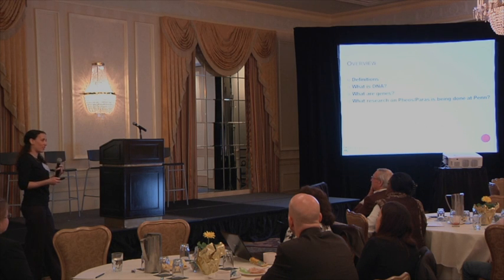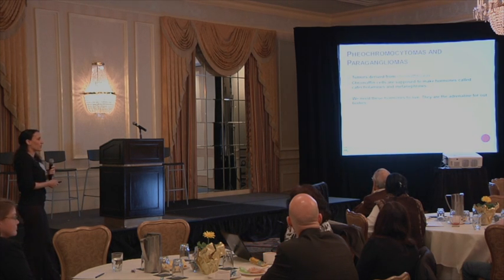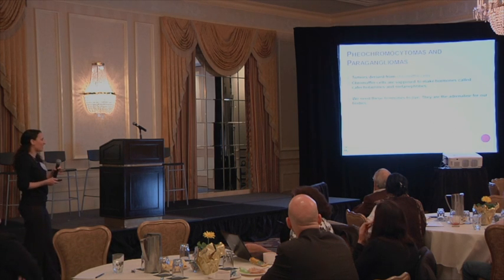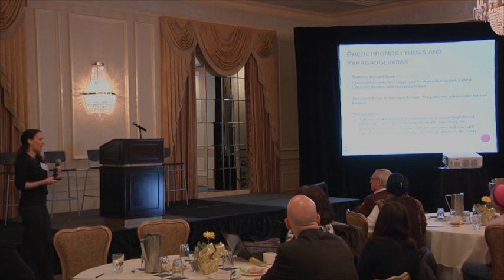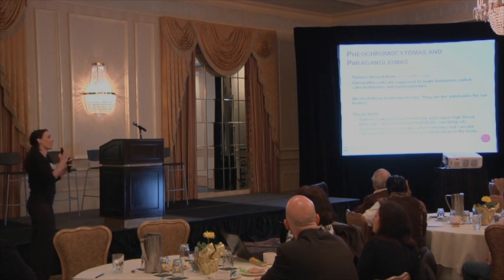I want everyone to be on the same page. Pheochromocytomas and paragangliomas are tumors derived from chromaffin cells — cells in the body that are supposed to be there, and they make hormones called catecholamines and metanephrines. We need these hormones to live; they are the adrenaline in our bodies. The problem is that tumors can make too much of these hormones, leading to high blood pressure, rapid and pounding heartbeats, sweating, and other symptoms. Some tumors don't make extra hormones but still cause problems because they push on normal areas in the body.